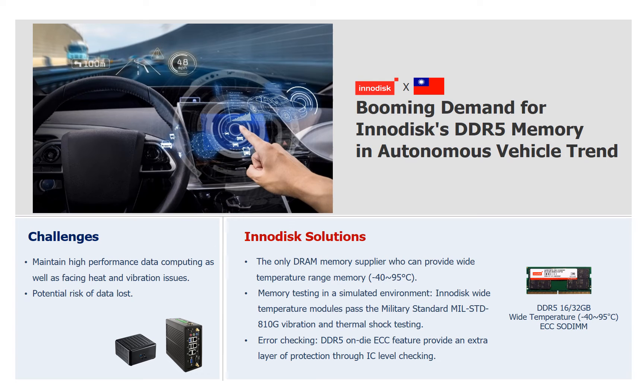The third case I would like to share is a Level 2 Autonomous Driving System. These customers have been deeply involved in the vehicle market for many years. The environment that self-driving vehicles face is very harsh — not only extreme high and low temperatures, but also the need to overcome heat generated by high-speed computing. Customers can easily address these challenges by choosing InnoDisk DDR5 ECC Wide Temperature Series.